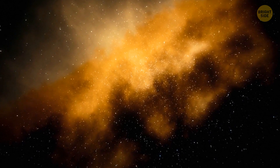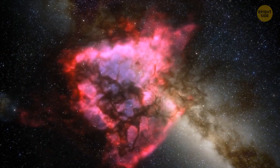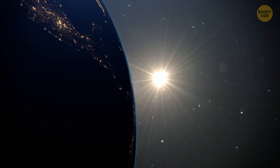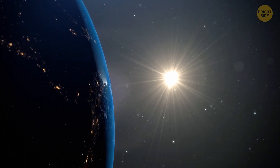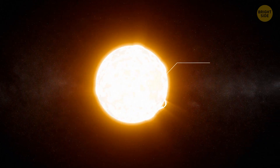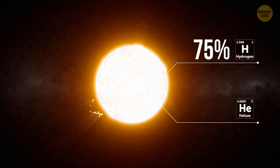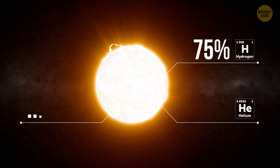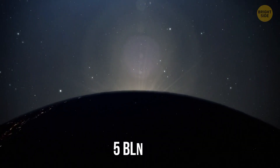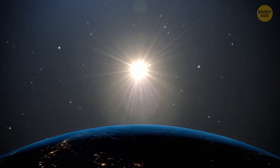The universe is a place full of mysteries. Since ancient times, scientists have been arguing about how space works, but none of us has ever doubted the existence of the sun — the center of our solar system. The sun is actually just an ordinary star. It consists of 75% hydrogen, a little helium, and a pinch of other heavy elements, and gravity holds it all together. But in around 5 billion years, the life cycle of the sun will come to an end as the hydrogen inside it runs out.